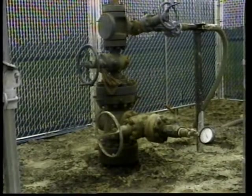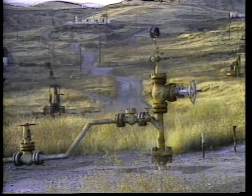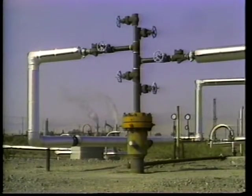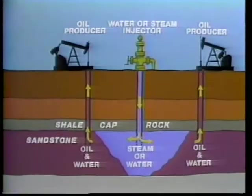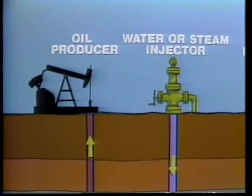Ten percent of the wells are used for disposal alone. In about 90% of the wells, the injected water is used to produce oil, such as at this water flood well and this steam flood well. Here, the water or steam are injected back into the oil zones — they help to move the oil towards the oil wells. About 55% of California's oil is produced this way.